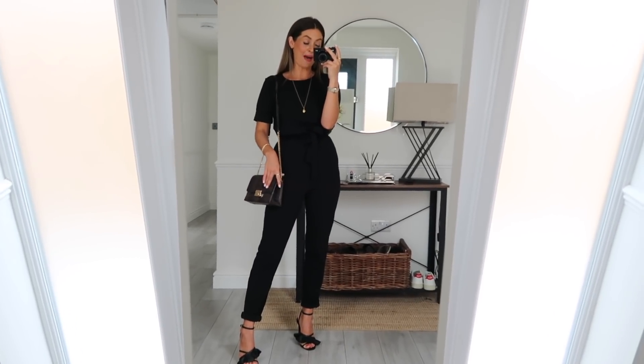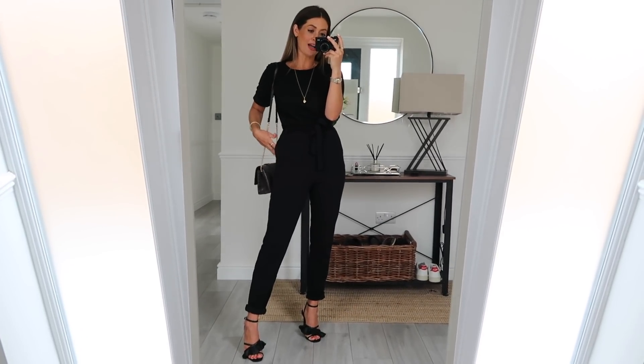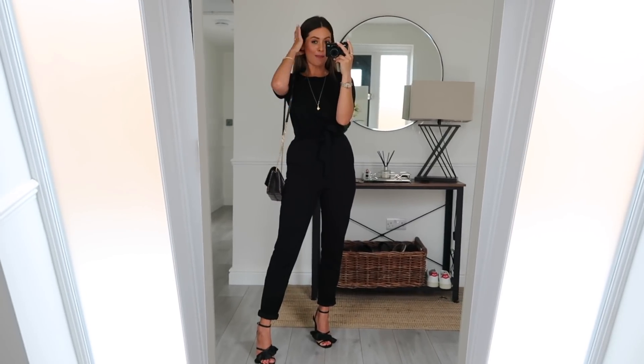I've also styled it up with black heels and a snake print bag for more of an evening look. I feel like this would transition really well from workwear to evening wear — you could wear it to work and then pop on a red lip and some heels. Rolling the sleeves up a couple of times gives it a slightly different look too. The only thing I'd say is I don't love the fabric — it has quite a bit of stretch which makes it super comfortable but does cheapen it a little bit.